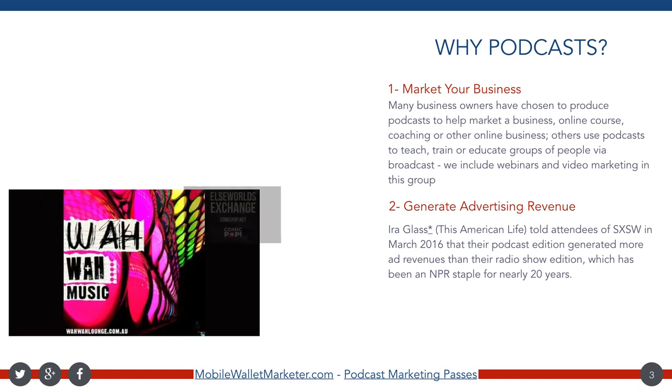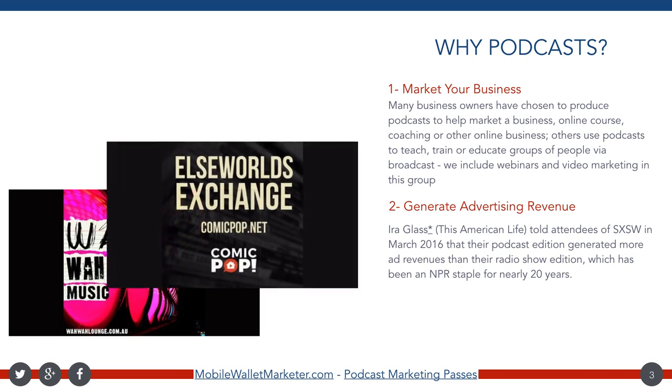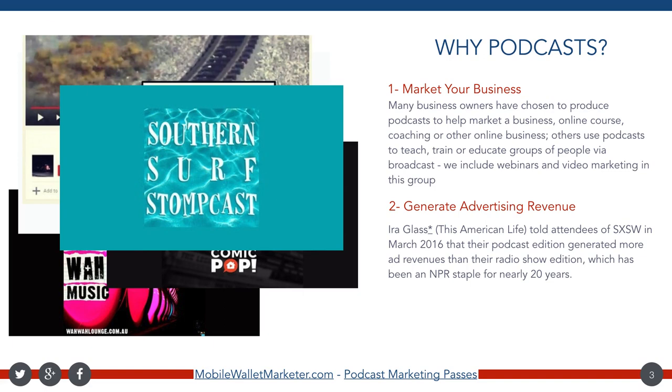One of the companies who has been in the podcasting business since day one, and also has almost 20 years on the NPR radio network, is This American Life. Ira Glass, the host, was at South by Southwest in March 2016 and made the comment that they're generating more revenue from advertising sales on their podcast editions than on their radio show editions. Podcasts are obviously taking off like gangbusters right now — they're kind of like the new black, and it's amazing how many people have a podcast or want one, making it a really good fit for mobile wallet marketing.